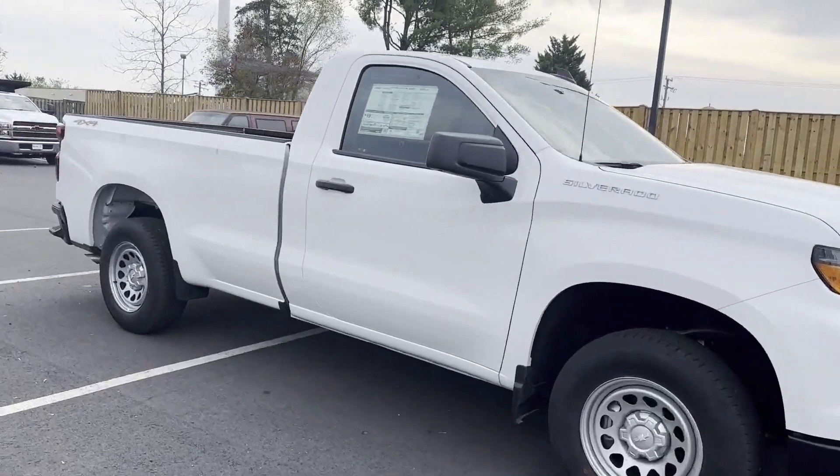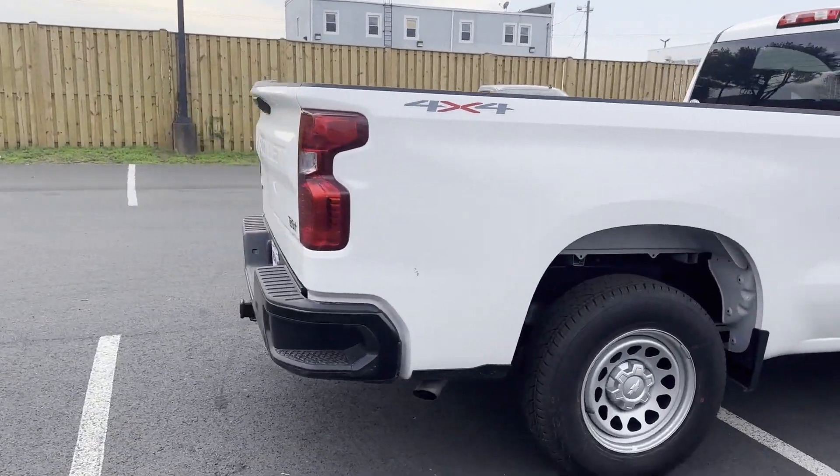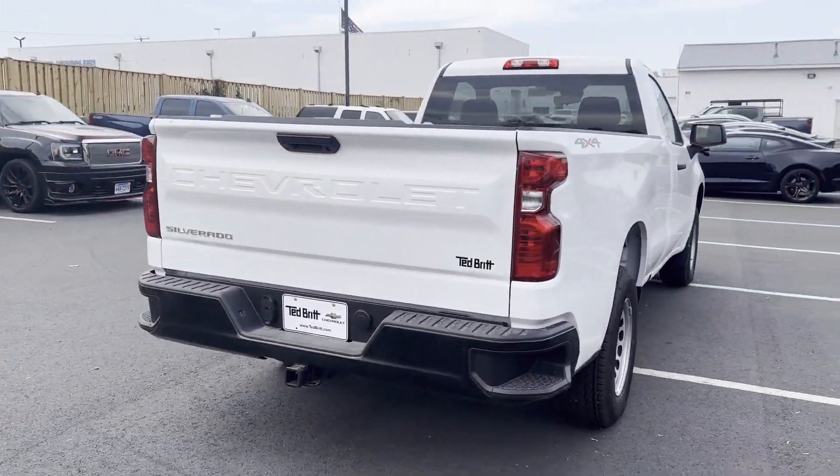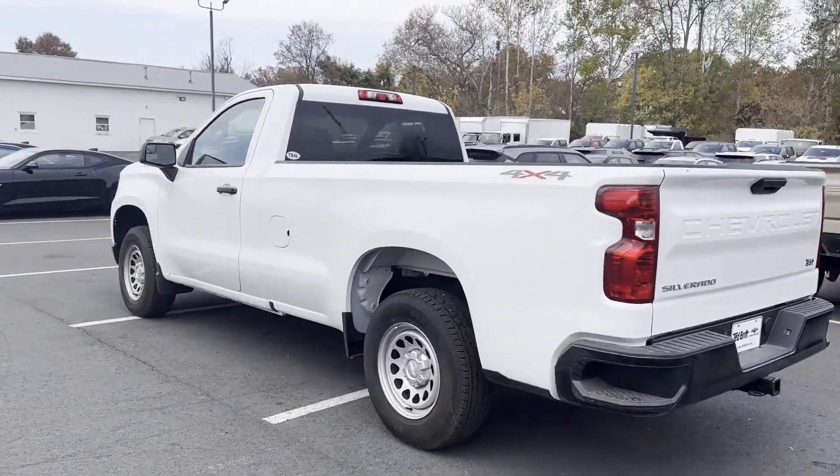2024 Chevrolet Silverado 1500. This truck delivers style and convenience as well as performance. In addition to its fantastic fit and finish, you'll also get...